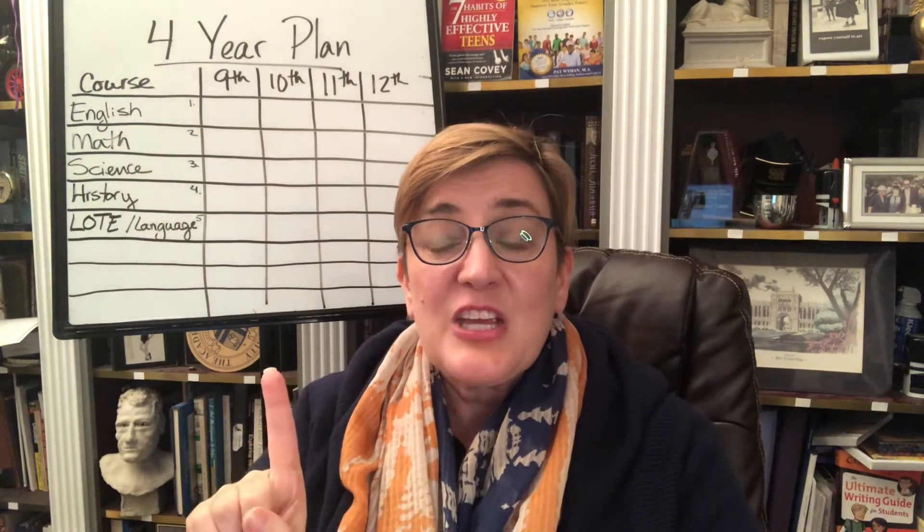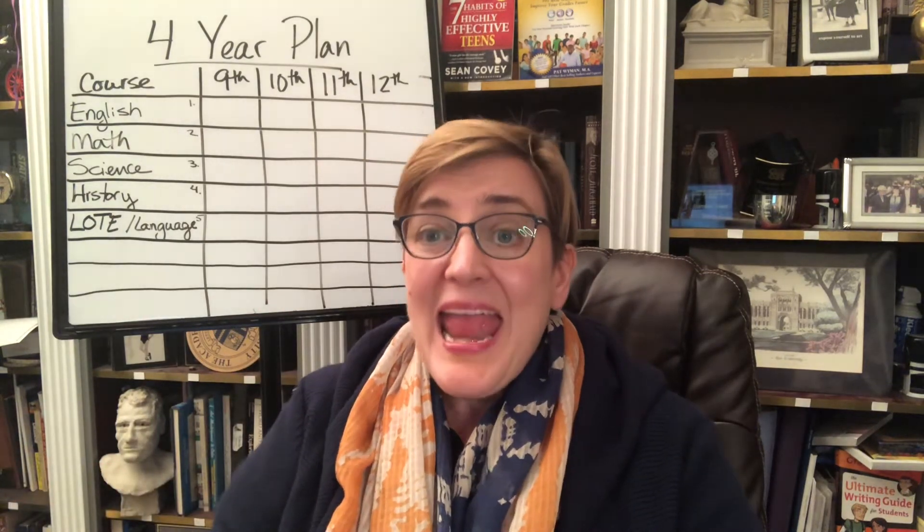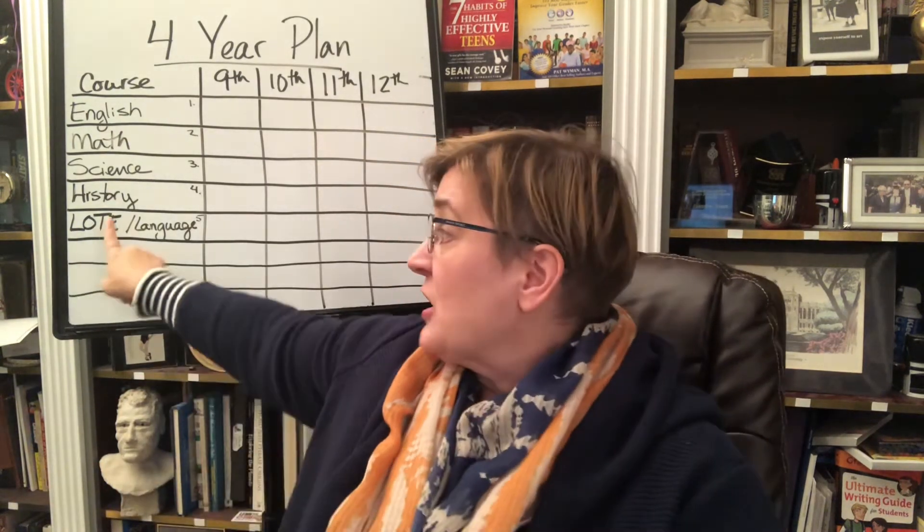Here's what I'm talking about when I talk about core academic courses — and you can see I've started my sample four-year plan here. Your core academic courses include English, math, science, and history. Now that's a broad topic; it may be referred to as social studies or topics along that area. I'm also going to make an argument that your other languages — Spanish, French, German, any language other than English — should be considered your fifth core course.